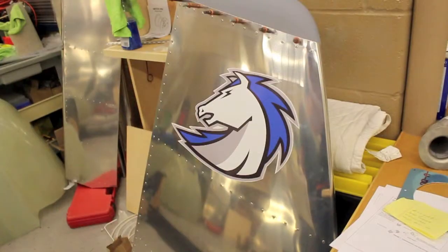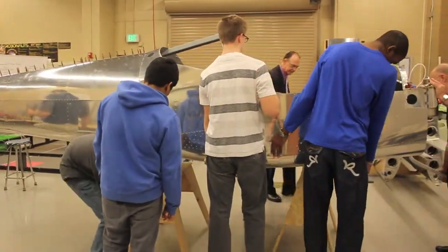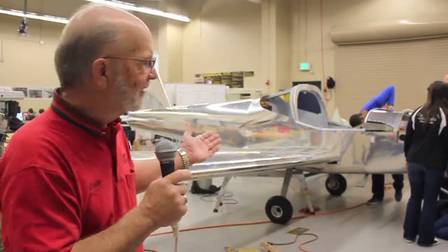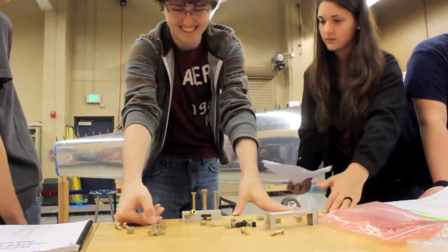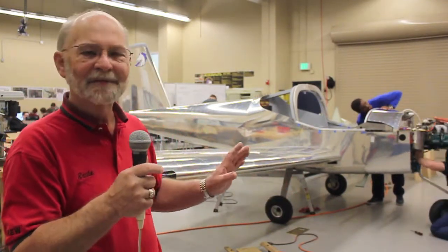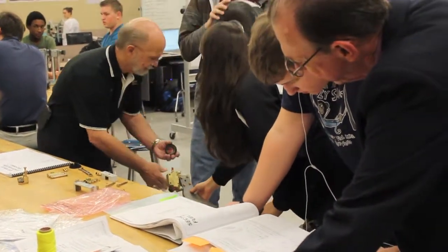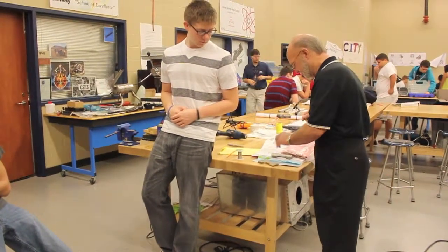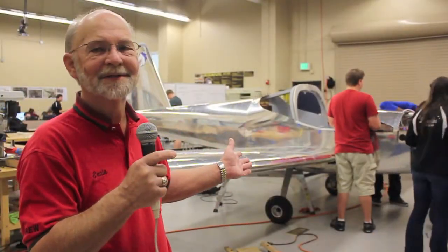The aircraft is a kit manufactured by Vans Aircraft in Oregon — they're the largest and oldest kit manufacturer in existence today. We use their model RV-12, which is a light sport aircraft. It comes in flat boxes and sheets that don't look anything like a finished airplane. To date, the kids have installed an estimated 10,400 rivets, and they still have a couple thousand more to go. But they've gotten quite adept at it. Flat boxes, detailed instructions, manufacturing parts from raw materials — that's how it happens.